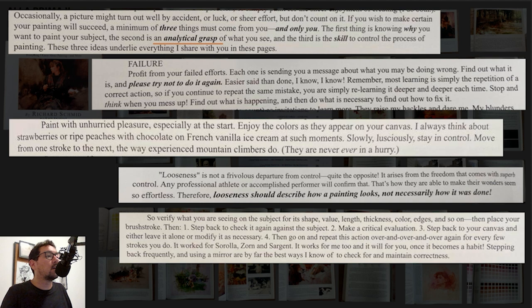The second is analytical grasp — understanding values, edges, shapes, colors, and having the skill to control the process of painting as a whole: medium, paints, drying time, relationships between colors, and all of that. The third is trying not to repeat something if you've done it wrong, because most learning comes from the repetition of the correct action. If you repeat the same mistake, you are simply relearning it deeper and deeper. So focus on not doing that — very important.